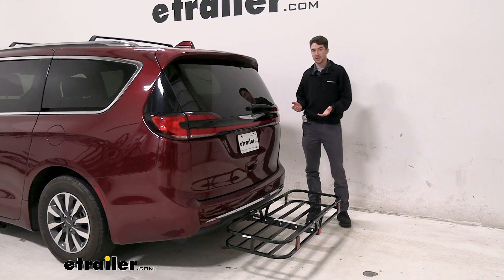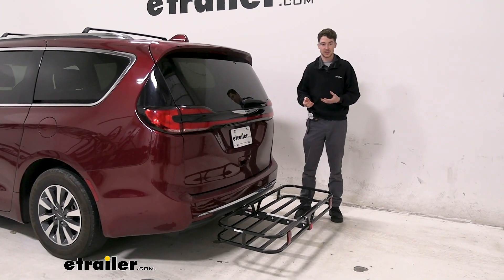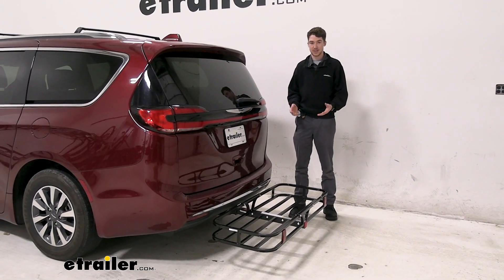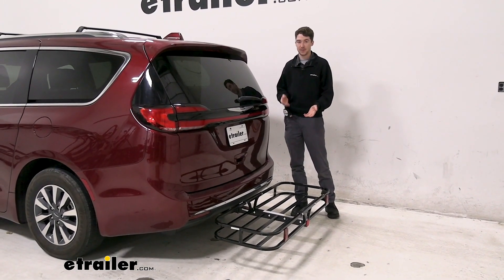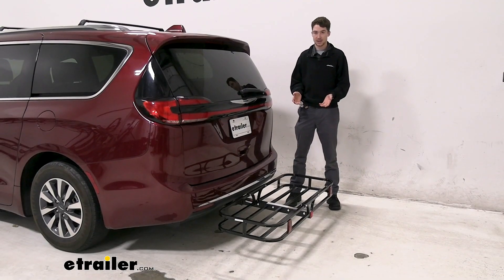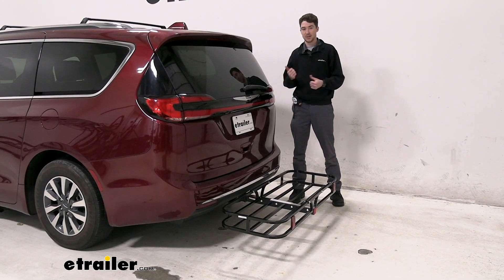Overall, if you're finding that you need just a little bit more storage, or maybe you're making frequent trips to the hardware store to pick up messy items, and you want something that's lightweight and easy to store when not in use, the compact cargo carrier from Flint Hill Goods is definitely a great option. This was just a look at that compact cargo carrier from Flint Hill Goods and how it fits on our 2021 Chrysler Pacifica.